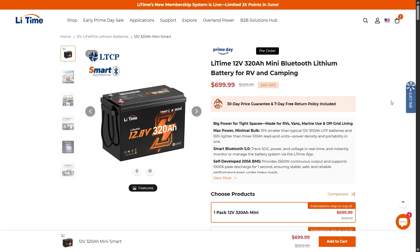Welcome back to Adventure Tech where I do the research so you don't have to. We're checking out LitTime's 320 amp hour mini Bluetooth batteries — a huge 12 volt battery in a pretty small size.